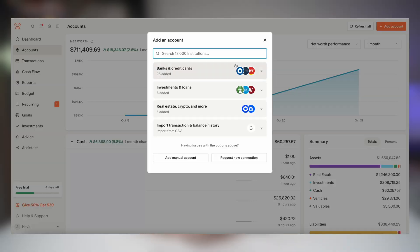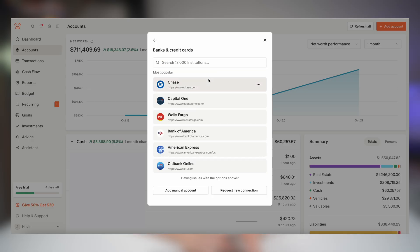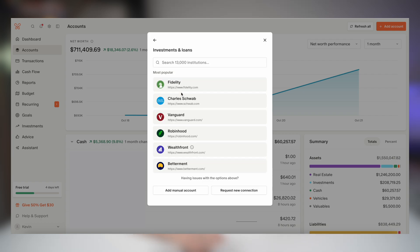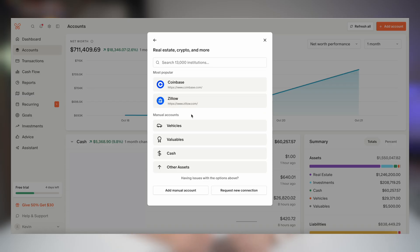For step number two you're going to connect your accounts using Plaid, which is the same secure connection used by apps like Robinhood and Acorns. You can link your checking account, credit cards, loans, and even investments if you want your net worth to update automatically. They have over 13,000 institutions, even including real estate, crypto, cars, crowdfunding apps, and much more.